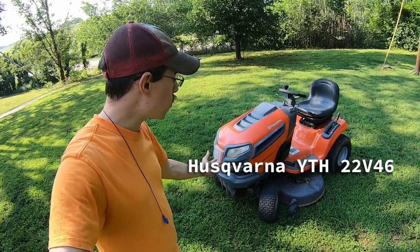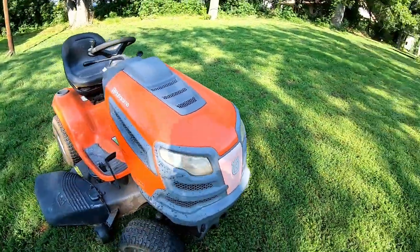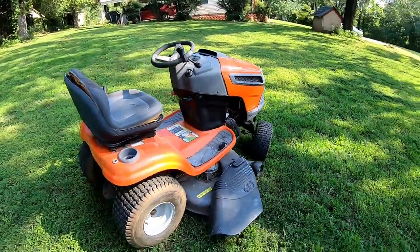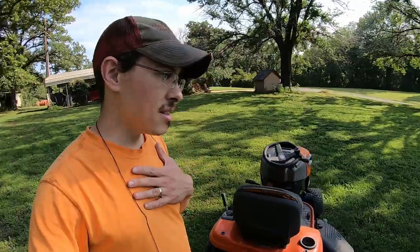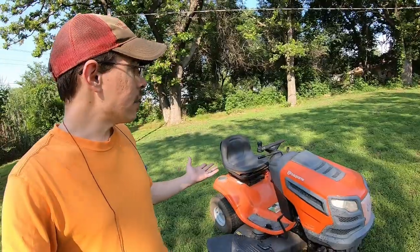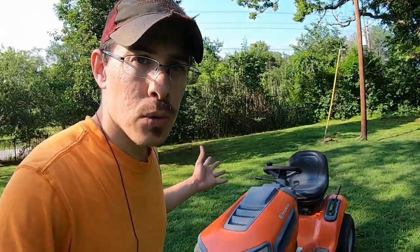So the Husqvarna YTH series, especially the ones with a 46-inch deck, I really like them. I have the most experience with them. The 48s may also be really good. I just really like these Husqvarnas with the foot-operated transmission. That hydrostatic just works really well. In my experience, it'll hold up to quite a bit of abuse. I know it's used in other mowers, so in reality there are some Craftsman that are pretty much the same thing as this Husqvarna, but you can't go wrong with orange paint.